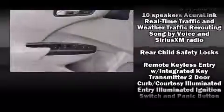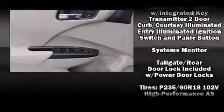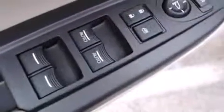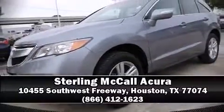This vehicle has achieved certified pre-owned status by passing Acura's comprehensive certification process, including a 150-point inspection. Stop by our dealership or give us a call for more information.